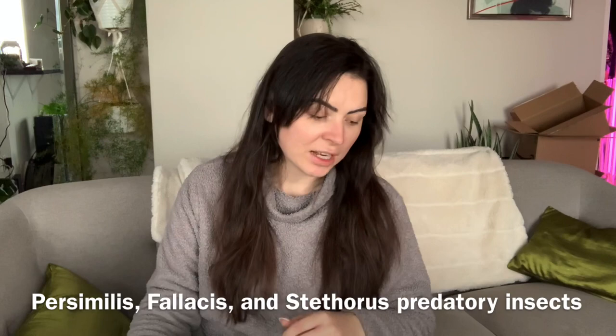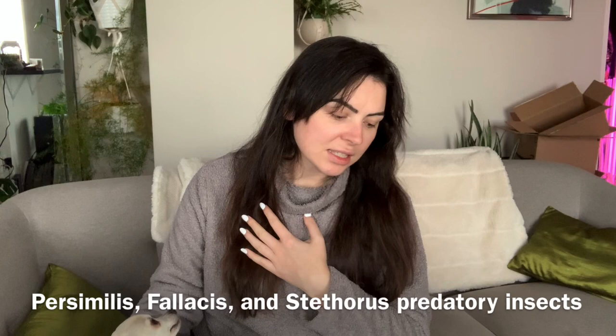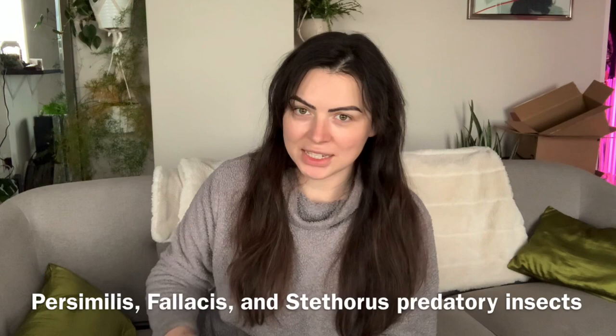In the package today I purchased a combo pack — I'll be reviewing the information from the package. It's regular price $195 and it contains 2,000 persimilis mites, which are predatory mites targeting spider mites, as well as 500 philassus — I'll have all the names down below — and also 100 stethorus, for a combined value of $220.50.